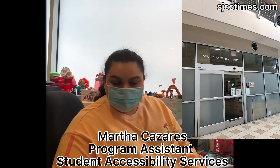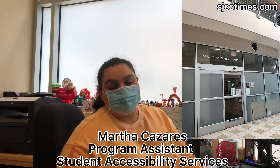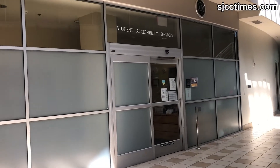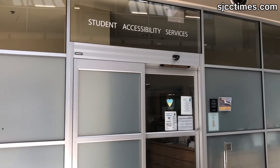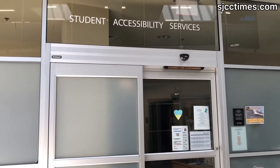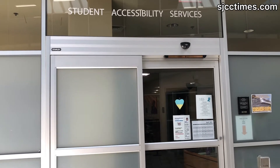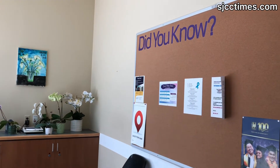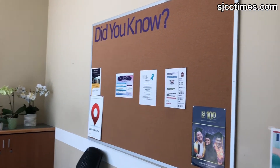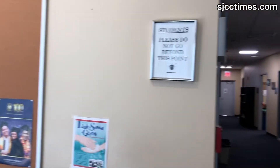We are the SAS, which stands for Student Accessibility Services. One way to use our service is if you have a verification of disability. That's how we intake our students — with an application and a VOD, which stands for verification of disability. We offer specialized counseling, note-taking services, interpreters, and education plans.